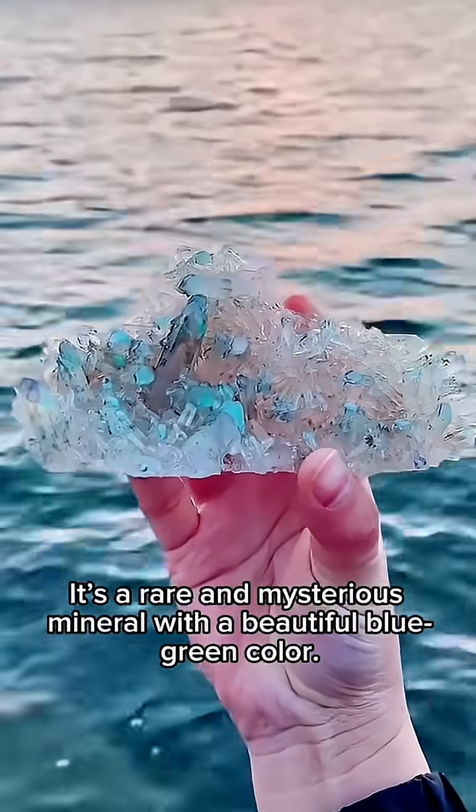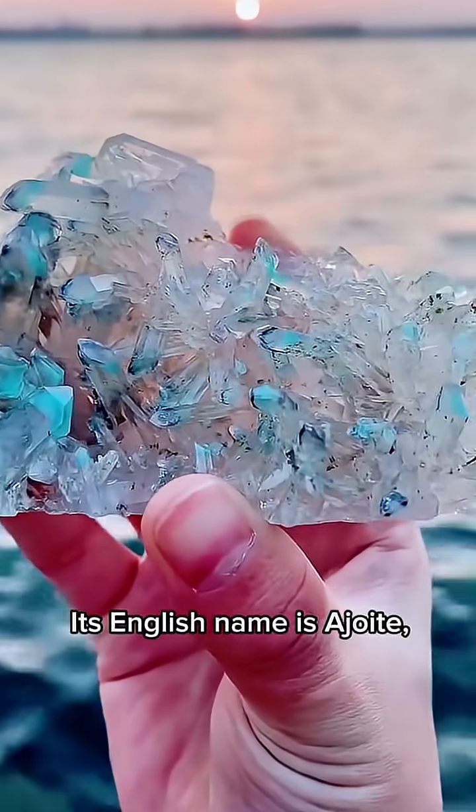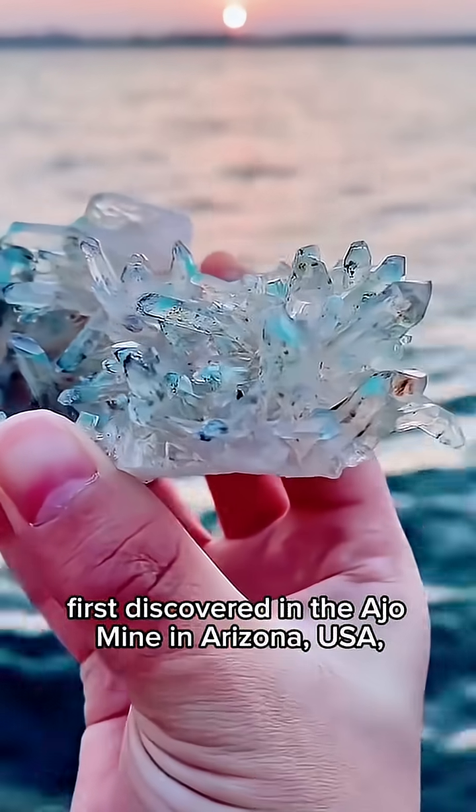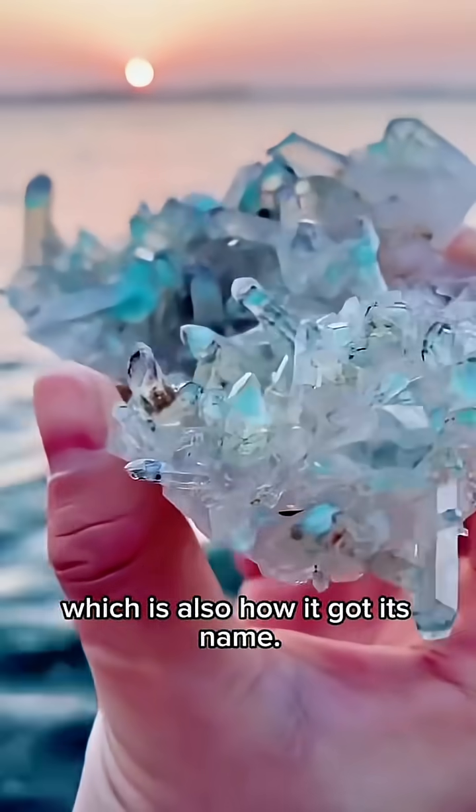Have you ever heard of a joint? It's a rare and mysterious mineral with a beautiful blue-green color. Its English name is a joint, first discovered in the Ayo Mine in Arizona, USA, which is also how it got its name.